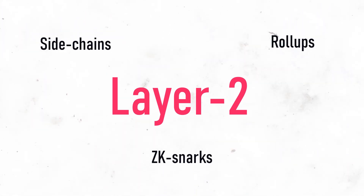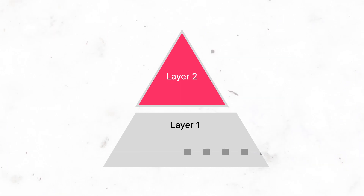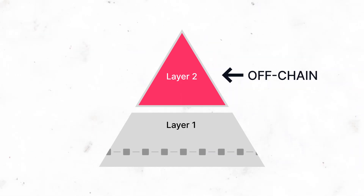But what is Layer 2? Layer 2 is the umbrella term used to describe their scaling efforts. Layer 2s are built on top of the main blockchain, and their transactions occur off-chain.